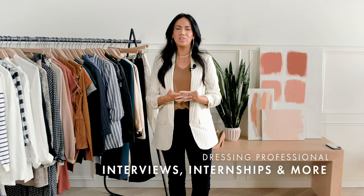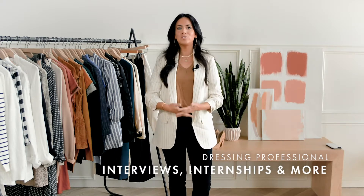Hi everyone, welcome to Fridays with Fern. My name is Fernanda Bohm, co-founder and creative director of Bohm. Today we are talking about putting together some professional looks, everything from interviews to internship to your daily office wear.